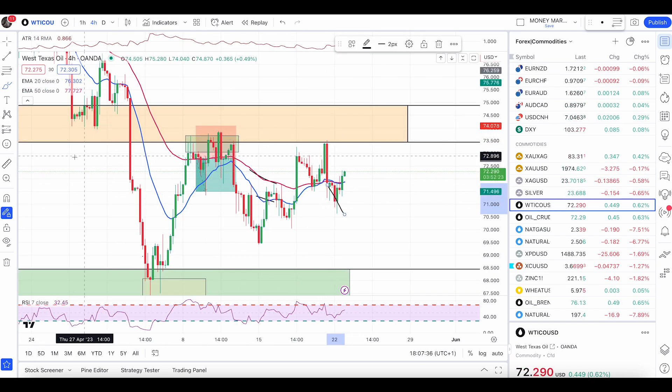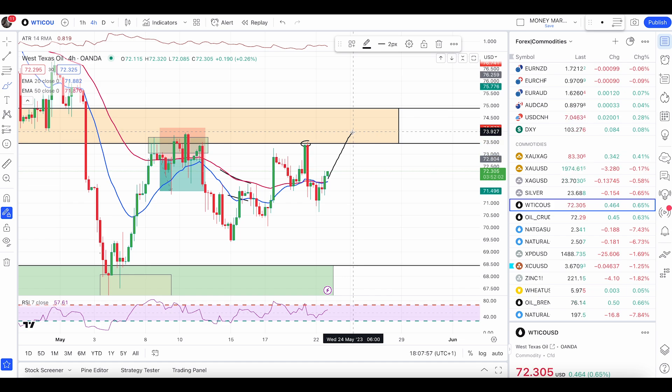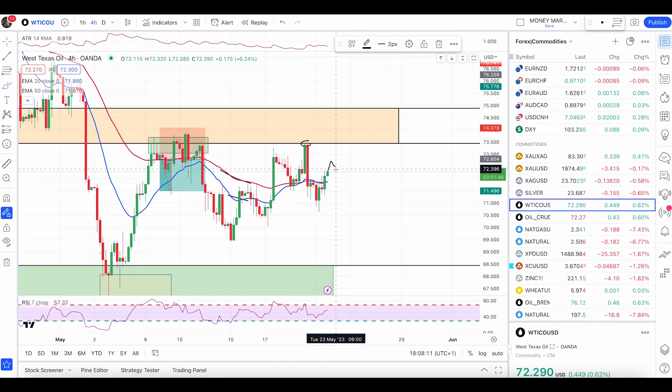Let's check crude oil. After that nice bearish candle, price fell down about one dollar — enough to take your take profit. Now price is again pushing back up. I will look for buy trades until price hits the upper level of resistance at 74.88, from where I will look for another sell trade. For now, price is above the 50 EMA and 20 EMA. If we get another green candle followed by a pullback and a bullish engulfing candle, I will only look for buying opportunities on crude oil.